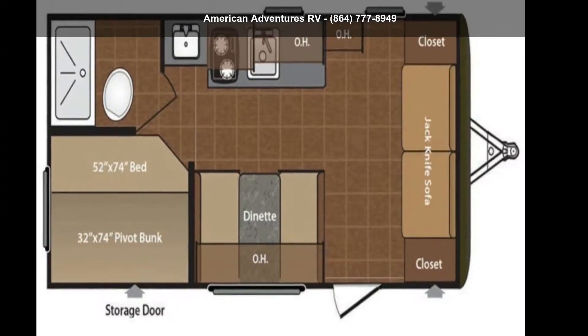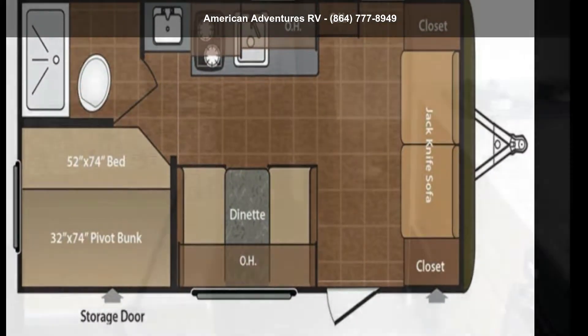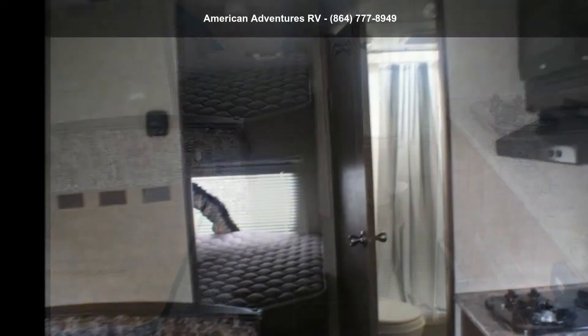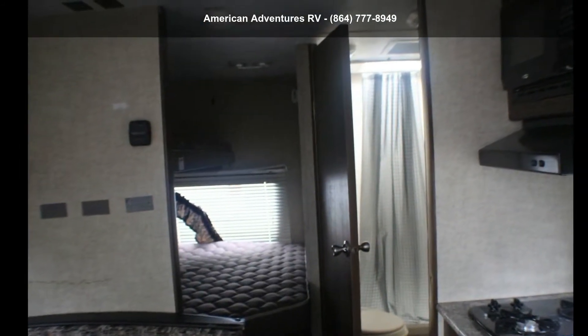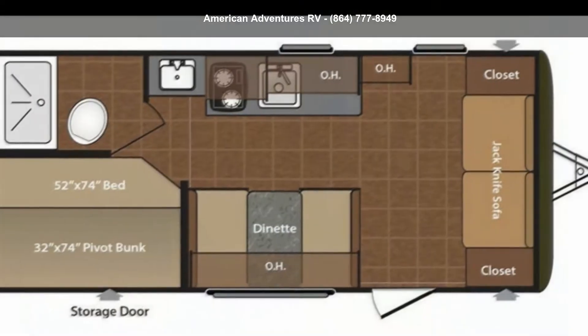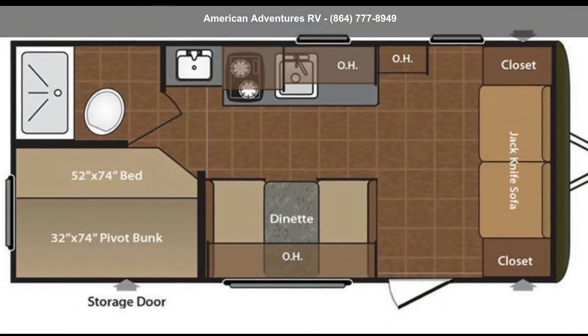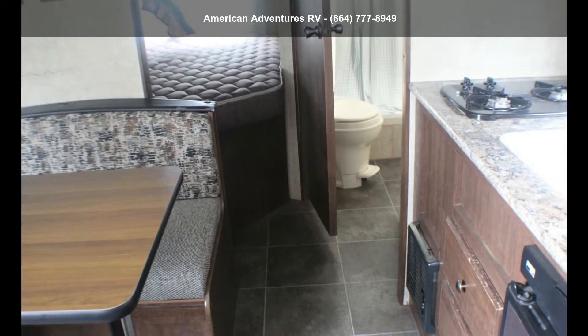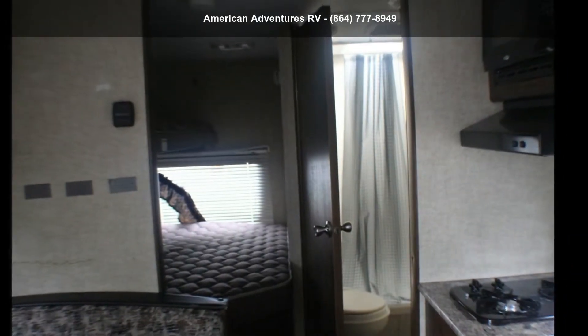Start planning your next trip in this Keystone 2015 Hideout 185 LHS. Whether you are planning on vacationing, adventuring or just relaxing, this travel trailer does it all. This unit is perfect for those looking to maximize fuel efficiency but maintain all of the conveniences of a well-appointed, feature-packed RV.